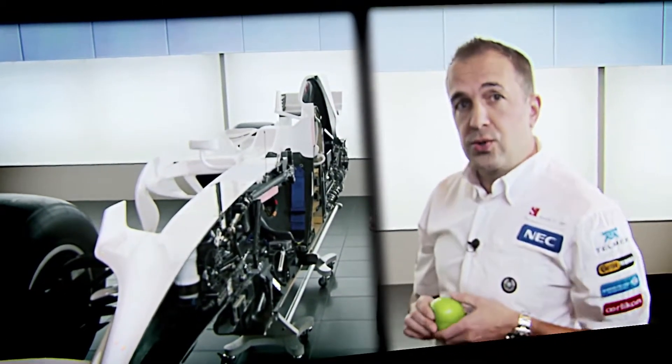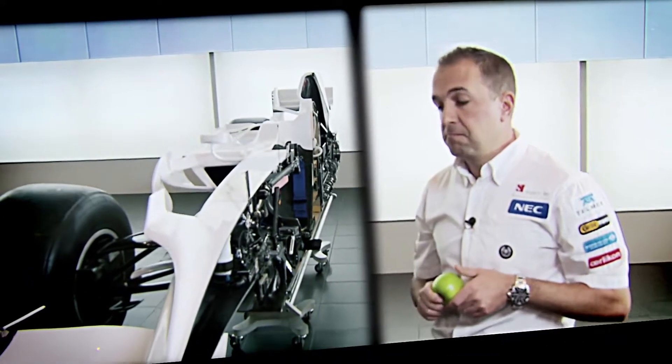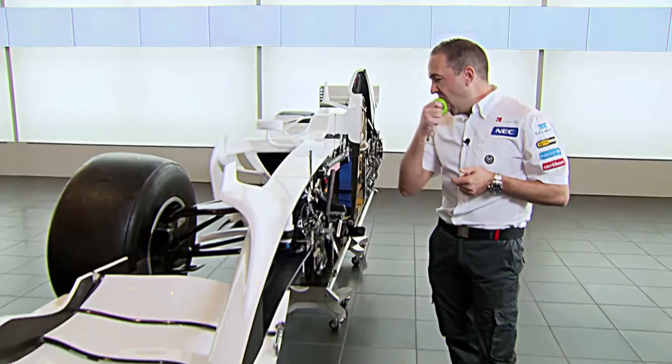I hope you've enjoyed your tour of a cut-away Sauber F1 car. Thank you very much.